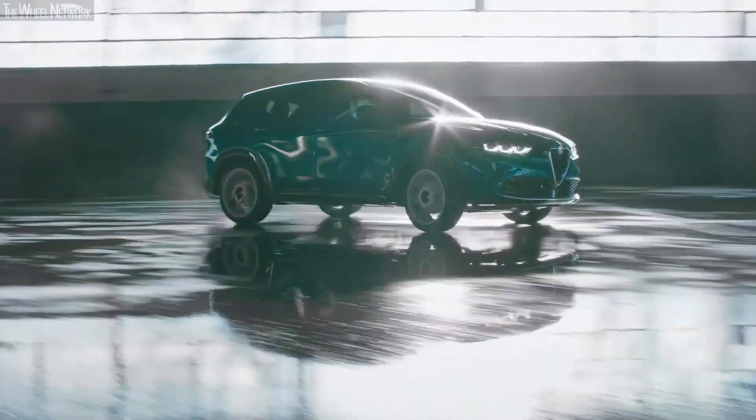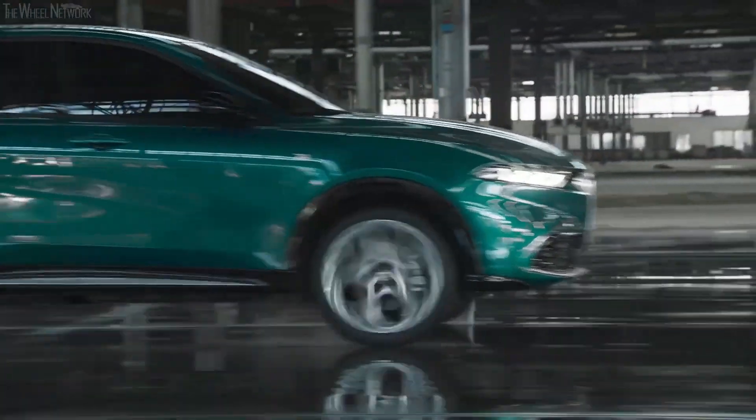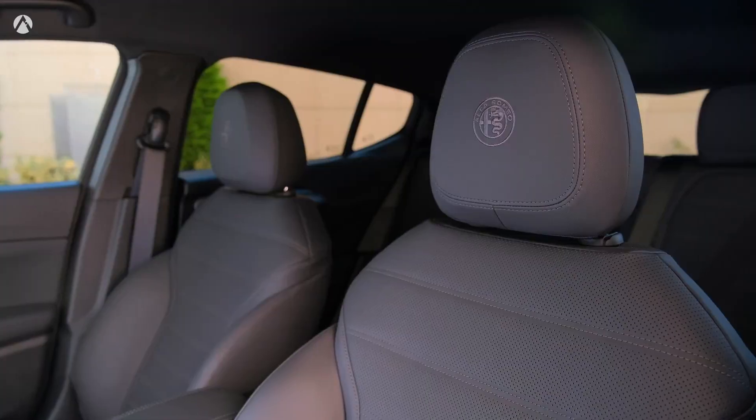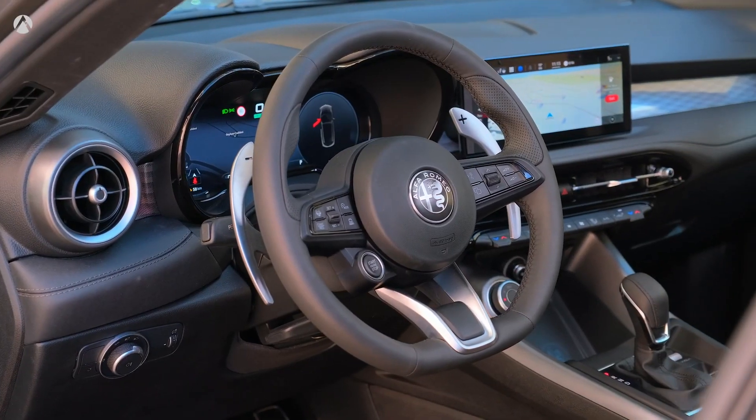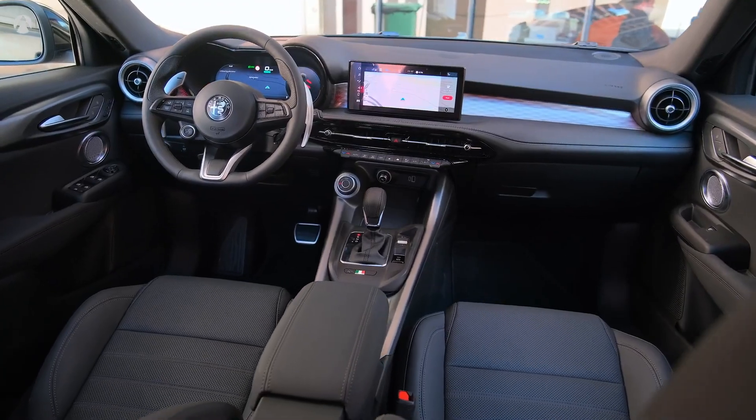The 2024 Alfa Romeo Tonale brings a satisfying blend of style and plug-in hybrid performance to the small luxury SUV segment. It's fun to drive, surprisingly roomy, and generously equipped from the get-go, though its interior materials feel more premium than fully luxurious.